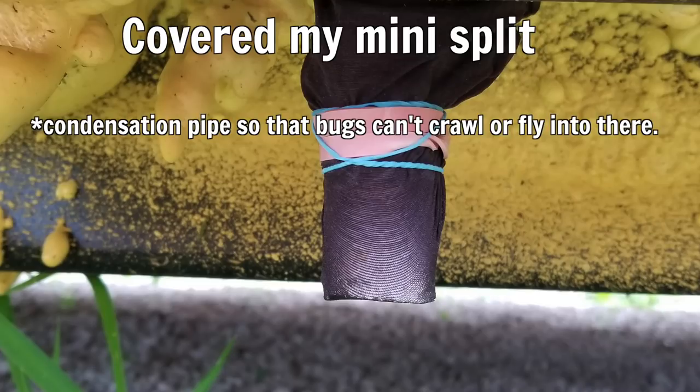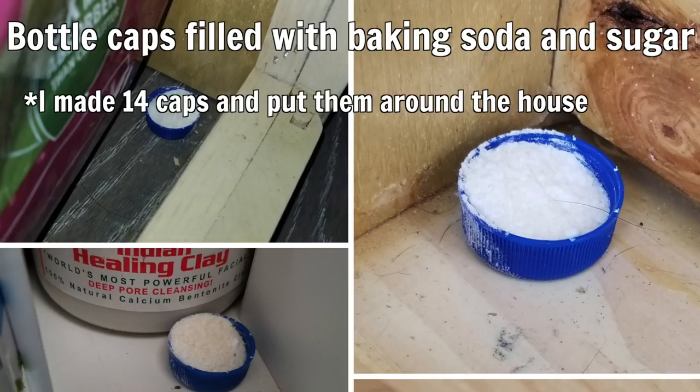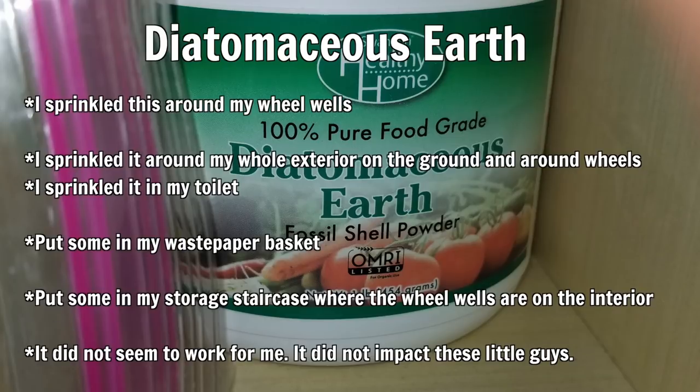A friend in a tiny house group suggested filling bottle caps with baking soda and sugar — I made about 14 and put them around the house, but this method didn't seem to work because I think I added too much baking soda. I also tried diatomaceous earth, sprinkling it around my wheel wells, inside my cabinets, in the toilet, in the waste paper basket, and under the storage staircase — but this didn't seem to work either as I still had thousands of these little bugs.